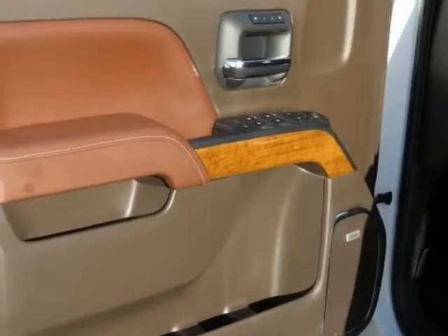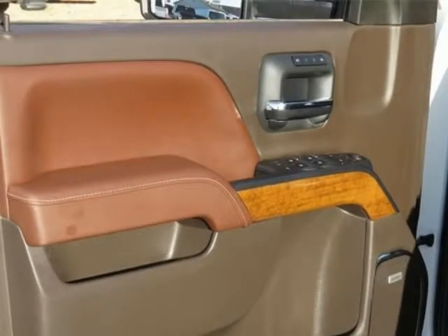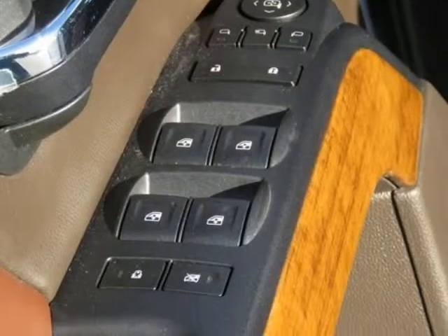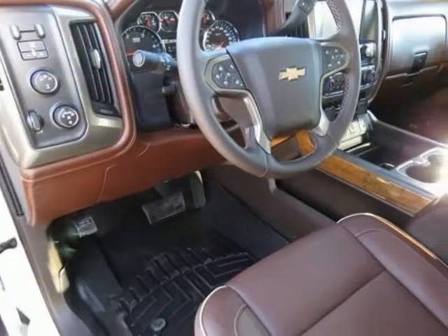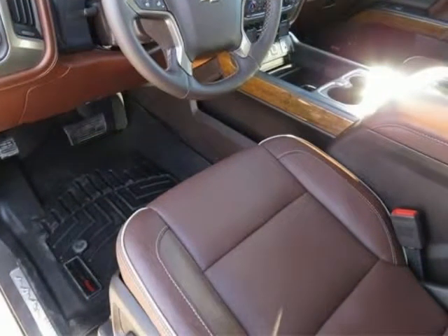Bright Sill Plates, Chrome Bodyside Moldings, Chrome Door Handles, Chrome Mirror Caps, Color Keyed Carpeting Floor Covering, Deep Tinted Glass, Driver and Front Passenger Visors.